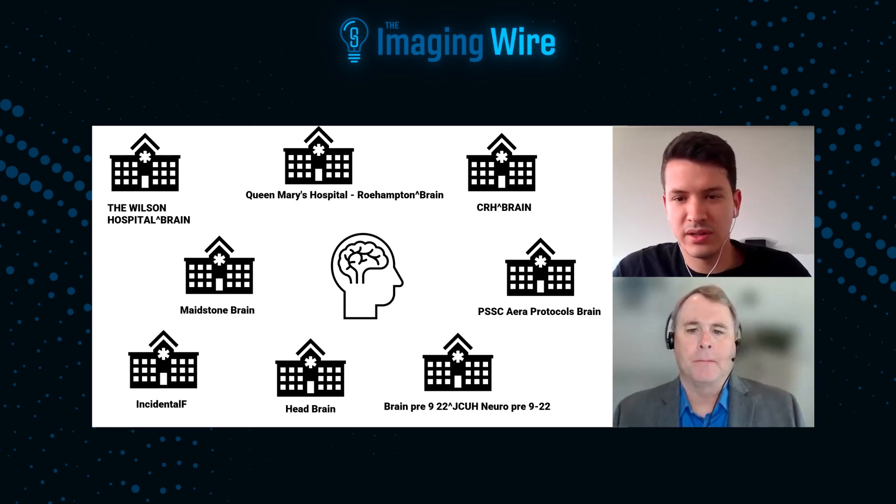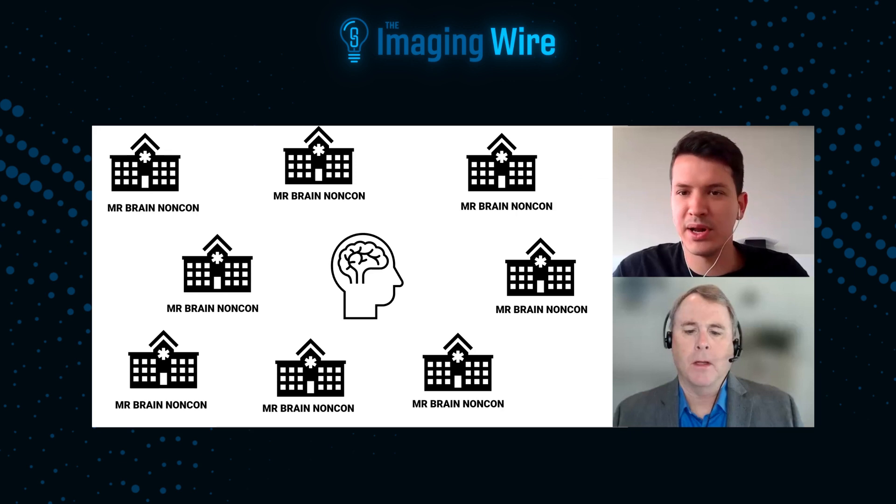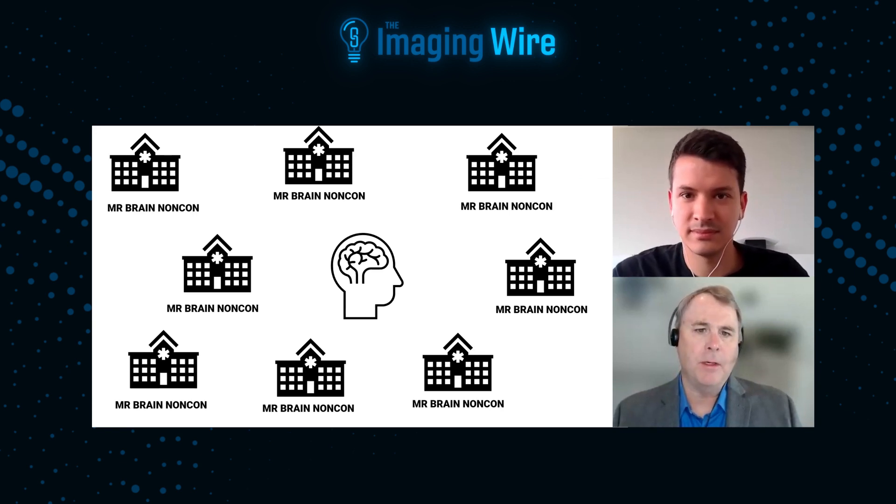So now after we run all this in the Index platform, we're getting 'MR brain non-con' — all of that shown before where MR brains were without any contrast. So now it's much easier for us, first of all, to understand what it is that we are getting, and then for our radiologists to also understand it and configure display protocols accordingly. So it's completely uniform — every one of these studies has the same description.